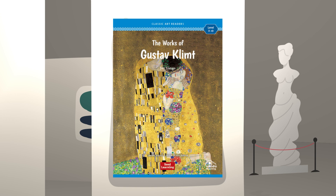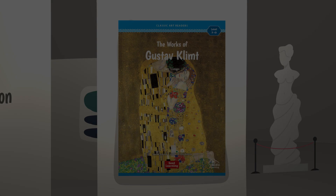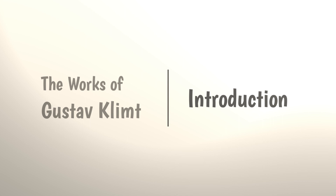Classic Art Readers Level 3: The Works of Gustav Klimt. Copyright 2023 Seed Learning. All rights reserved. Introduction.